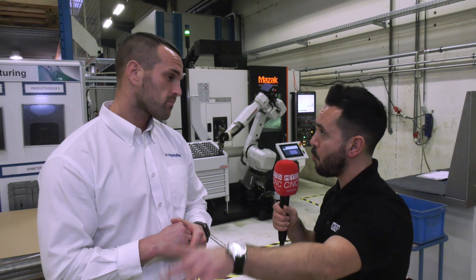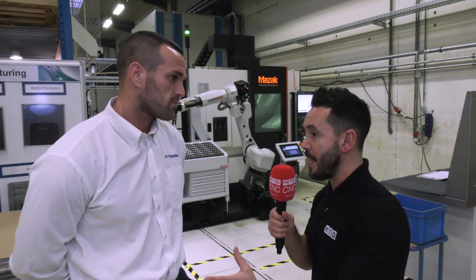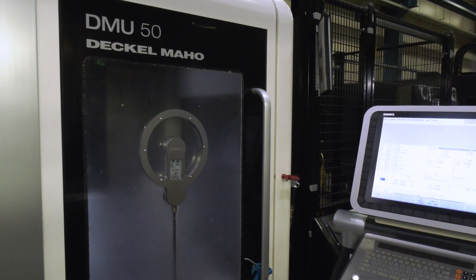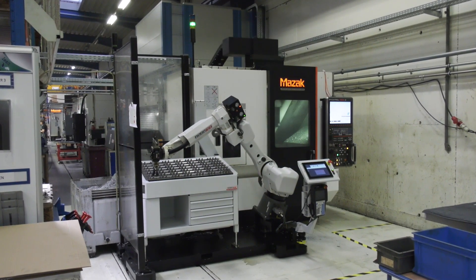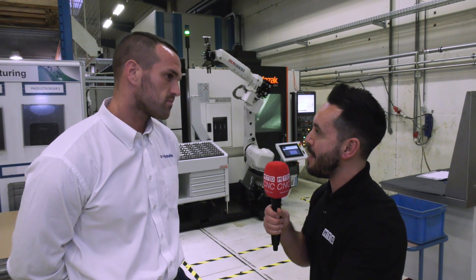There are a few things I've noticed walking around this large manufacturing facility. Firstly, there are still a lot of people operating machines, and secondly, I've noticed robots on a lot more milling machines — three-axis machines and five-axis machines. This is more than I've noticed in the UK.